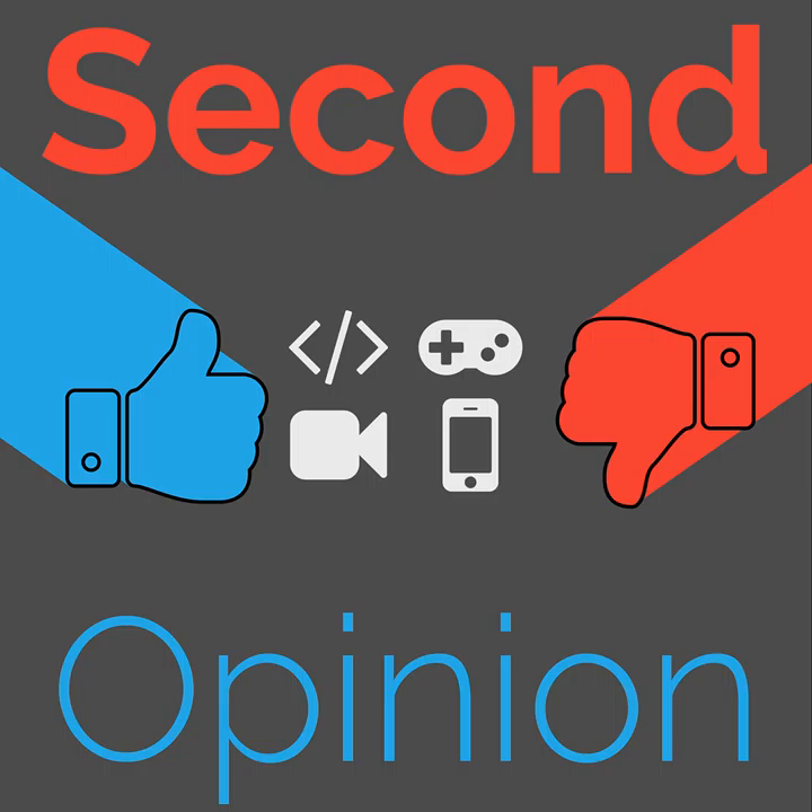Welcome to Second Opinion, the reviews show here on the Nexus. Today Ian R. Buck, Ian Decker, and Ryan Ramperset will be sharing their experiences with Android 7 Nougat. Find the show notes for this episode at thenexus.tv/so8.